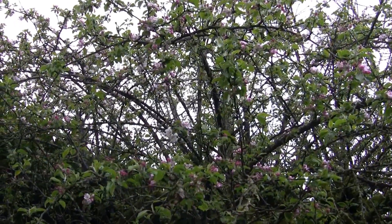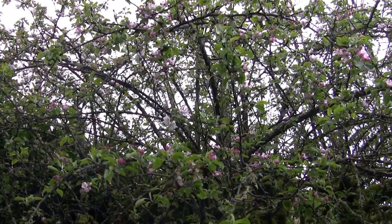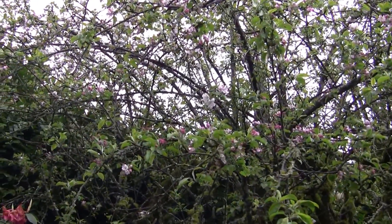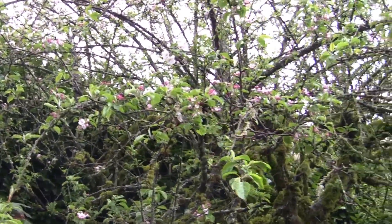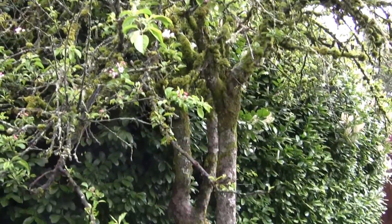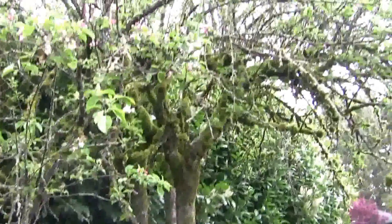Hello YouTube, I was wondering if there is anybody who might give me some advice with my very old apple tree. It's looking very sick and old and diseased, and I'm not quite sure what to do with it or if I should keep it.